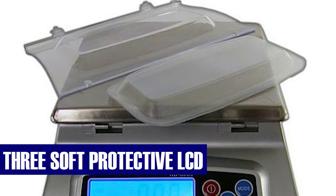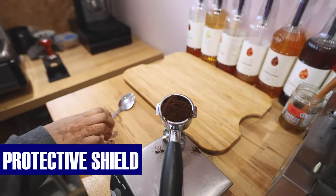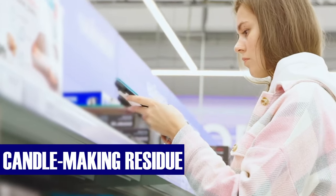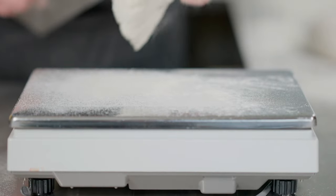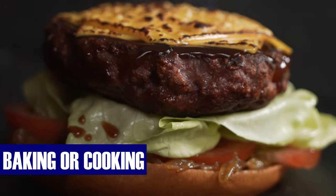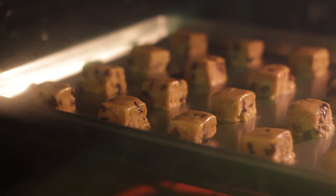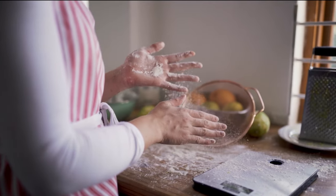In addition, it includes three soft protective LCD display covers, which are like a protective shield against common kitchen mishaps such as recipe splatters, candle-making residue, and unexpected spills. This scale is not just about protection — it's also about precision. It has been updated to include baker's math and percentage weighing, making it a valuable tool for those who are passionate about baking or cooking with precision. It allows you to weigh ingredients in a way that's more aligned with professional baking standards, ensuring that your recipes come out just right.